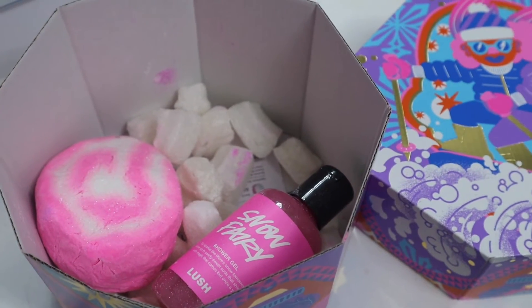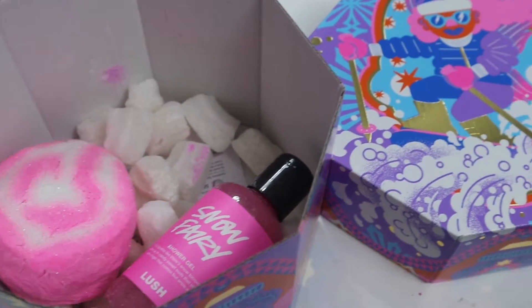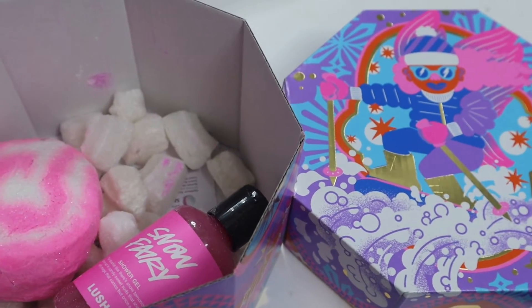Hi guys, today I'm going to use the Snow Fairy bath bomb and this is the last bath bomb I've got to try from this gift set that I got from Lush. Last night I went out till about 4am on Saturday and I feel gross right now. I did not drink anything but I've got a headache, so I'm excited for this bath.